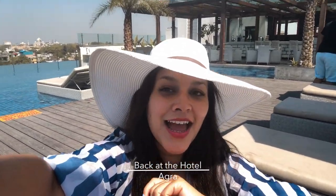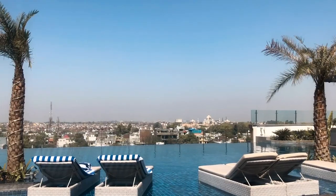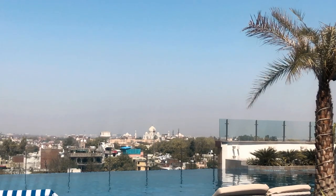We've just finished shooting at the Taj Mahal and now it's time to chill out and relax a bit at the Radisson swimming pool. And we've got a lovely view of the Taj Mahal from back there as well, which is awesome.